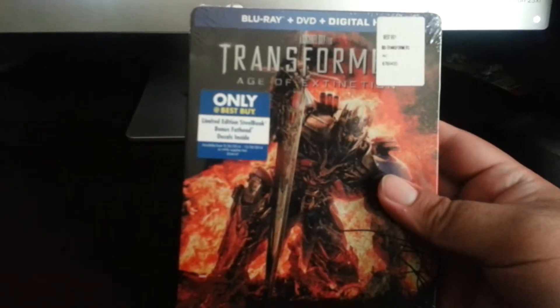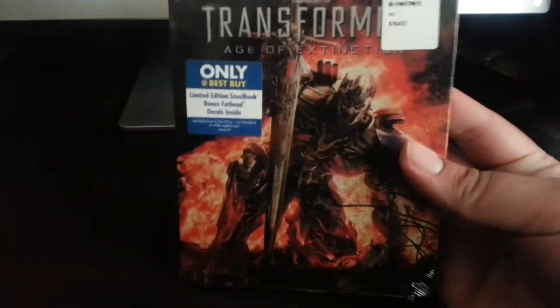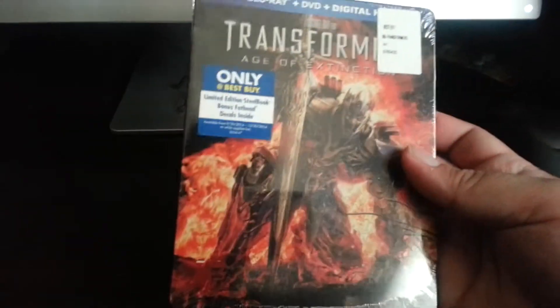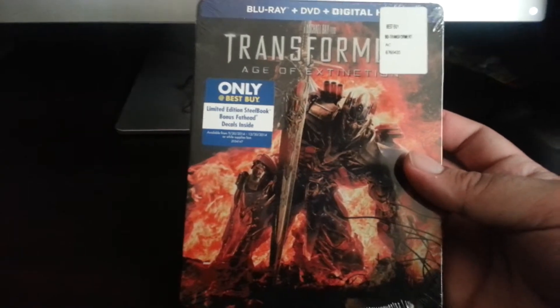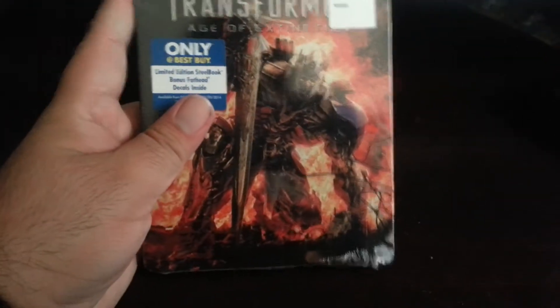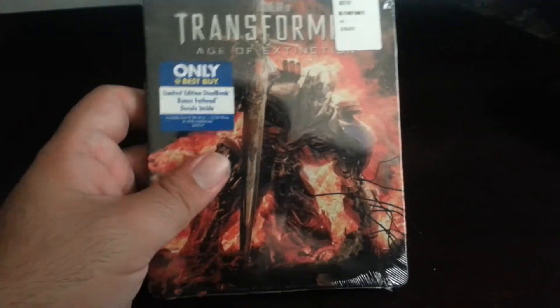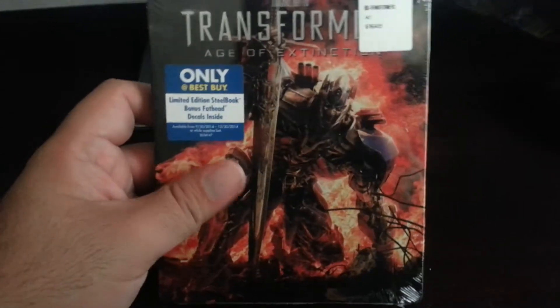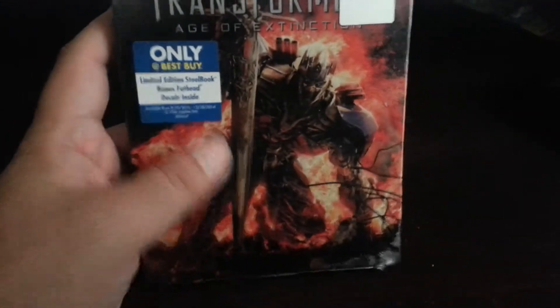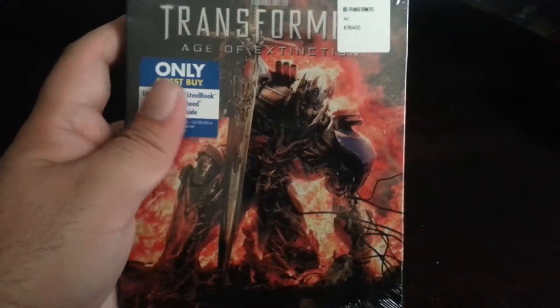I was at Best Buy today and they had some wandering copies. These pretty much sold out the first couple days it came out, but somehow just randomly at the end of a row, they had this — it was the only copy they had available, so I said what the hell. The price went up since it came out — originally it was $20, and now it was $30, but I had a coupon so it cost me $25.